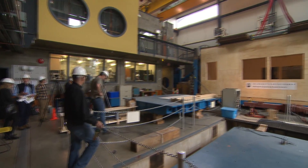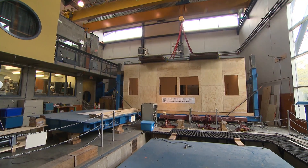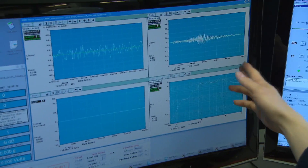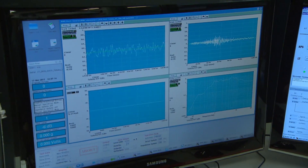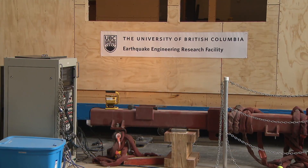So today we are about to run the seventh test of our series. It has been looking at long-duration earthquakes, subduction earthquakes that we expect to have here in BC. We have a full-scale model of a public school block — what we call a school block — and it is a wood frame retrofitted school.